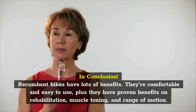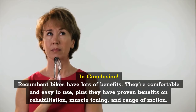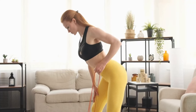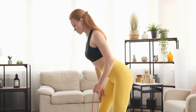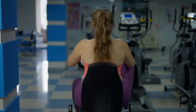In conclusion, recumbent bikes have lots of benefits. They're comfortable and easy to use, plus they have proven benefits on rehabilitation, muscle toning, and range of motion. They are not great for quick weight loss and full body training. However, you can find models that include resistance bands to work out your upper body. If you want to lose weight faster, make sure your recumbent bike can go at higher intensities.